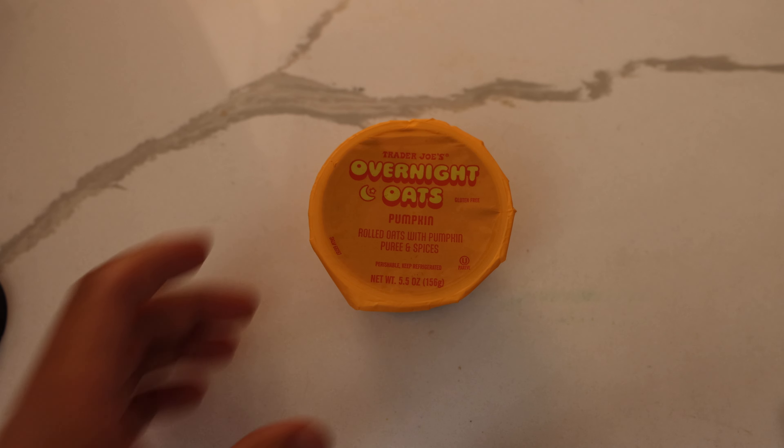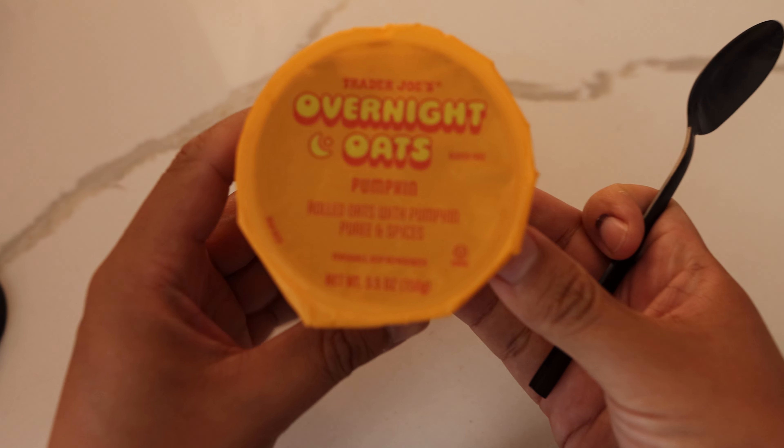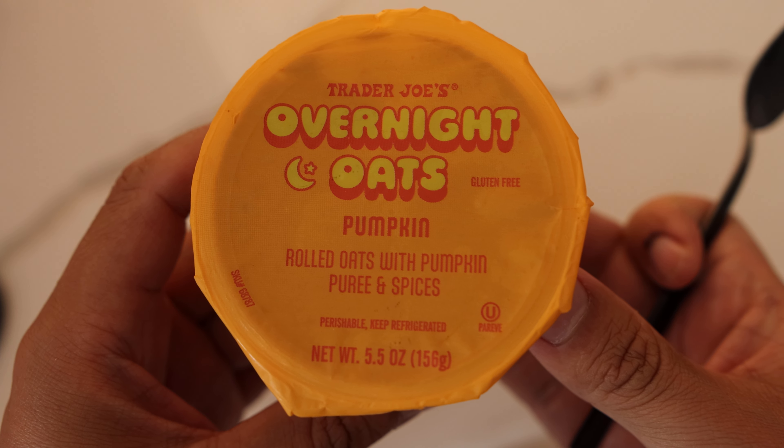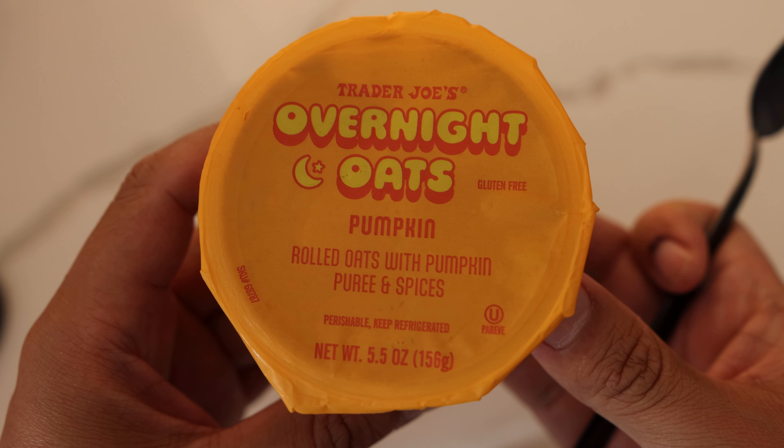Hey guys, this is Matt for Creative, and today we're trying some more pumpkin spice stuff. This is Trader Joe's overnight oats, pumpkin flavor — rolled oats with pumpkin puree and spices.